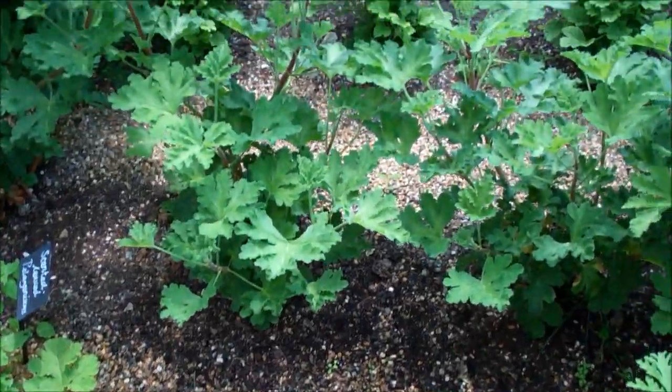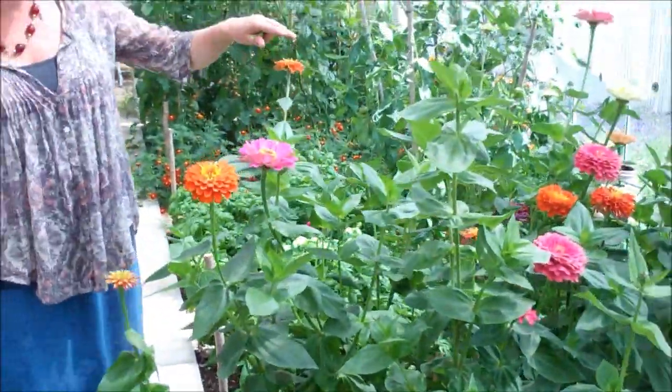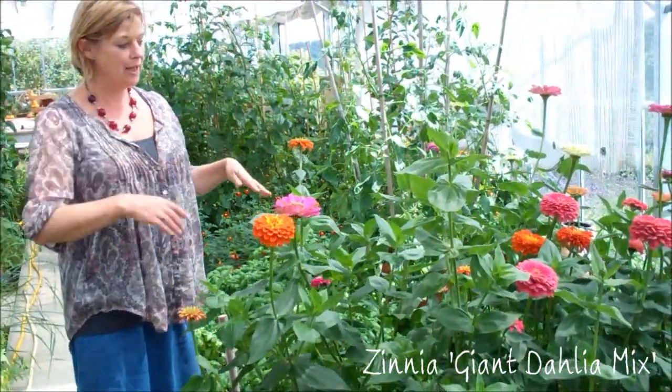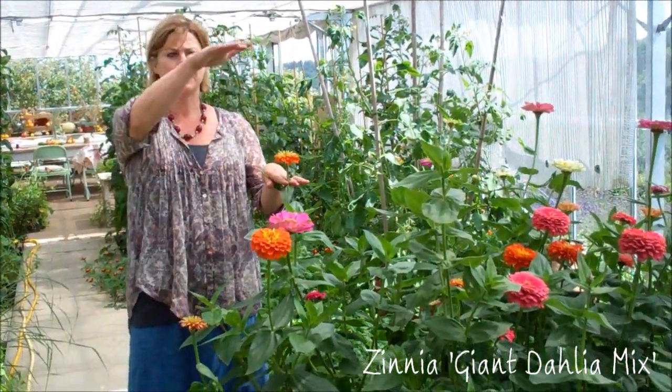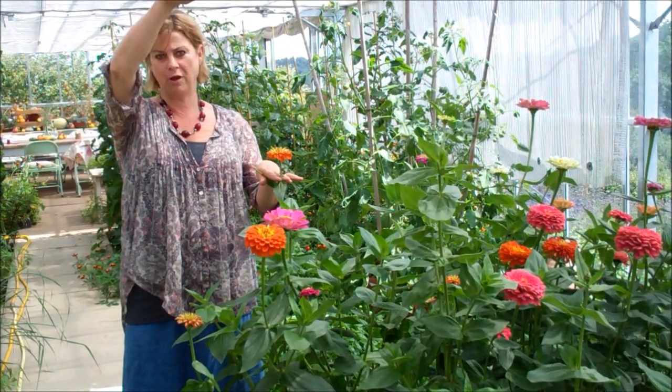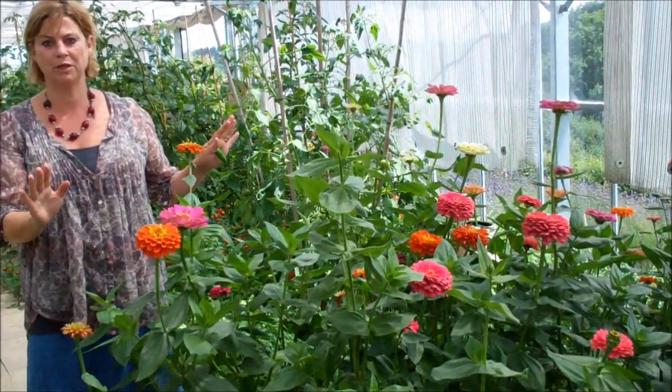These are the scented leaf pelargoniums which we use for tea. And then a Mexican plant here, the zinnia — giant cactus dahlia mix. You can see this is already about four foot and it's mid-July, so by September I reckon this is going to be five or even six feet. It loves it in the heat. It's absolutely disease free — there's not a hint of botrytis, which you get sometimes outside in the UK on zinnias.